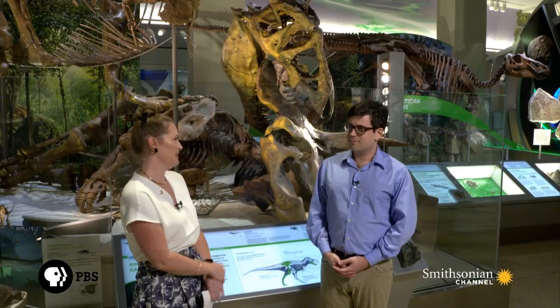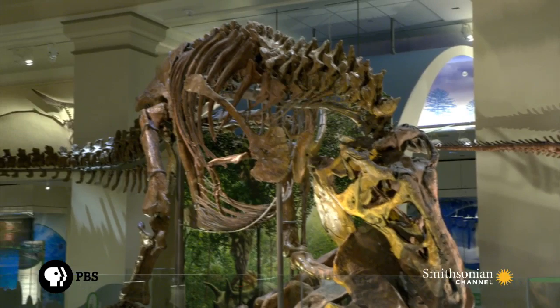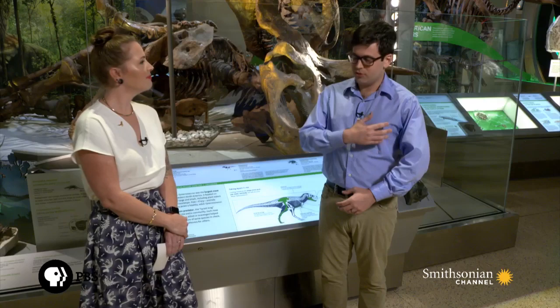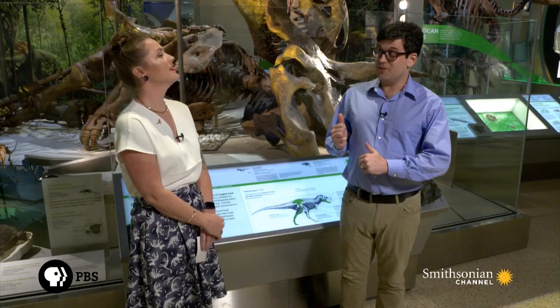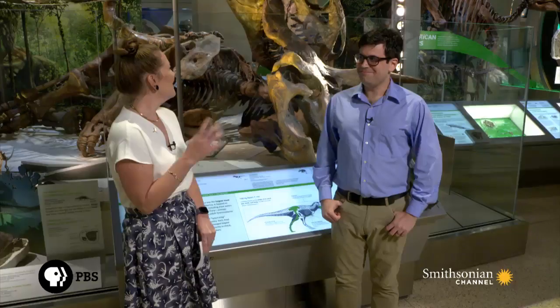What can you tell us about this particular specimen? This skeleton was discovered in the late 1980s and then excavated by a crew from the Museum of the Rockies. It's about 50% complete, so only about half of the bones are the originals. It's notable because it has a really well-preserved forelimb — that tiny two-fingered arm — this is one of the best examples of that. A lot of work was done to fill in the missing bones, and the skull on this mounted skeleton is actually a cast.